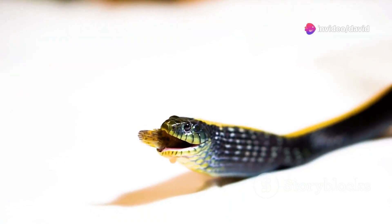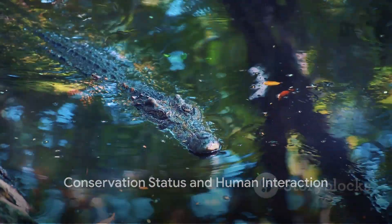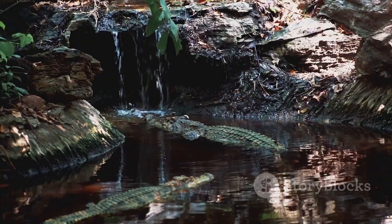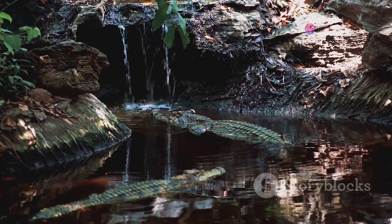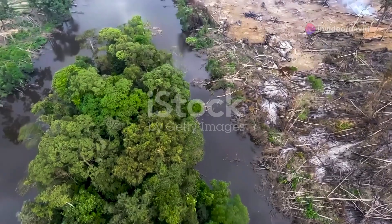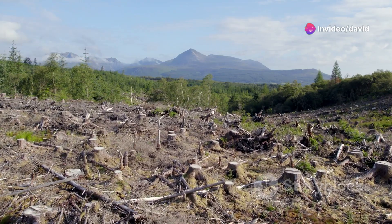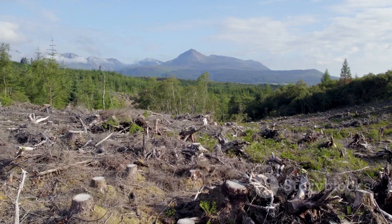Surviving the odds, juvenile anacondas grow rapidly, assuming their role atop the food chain. In a changing world, how does the anaconda fare against human expansion and environmental changes? As it stands today, anacondas are not officially classified as endangered. However, they face a myriad of challenges that could potentially tip the scales against their survival. A significant threat comes from habitat destruction — with forests being cleared, wetlands drained, and natural habitats rapidly shrinking, anacondas are forced into smaller and smaller spaces, leading to a decline in their populations.